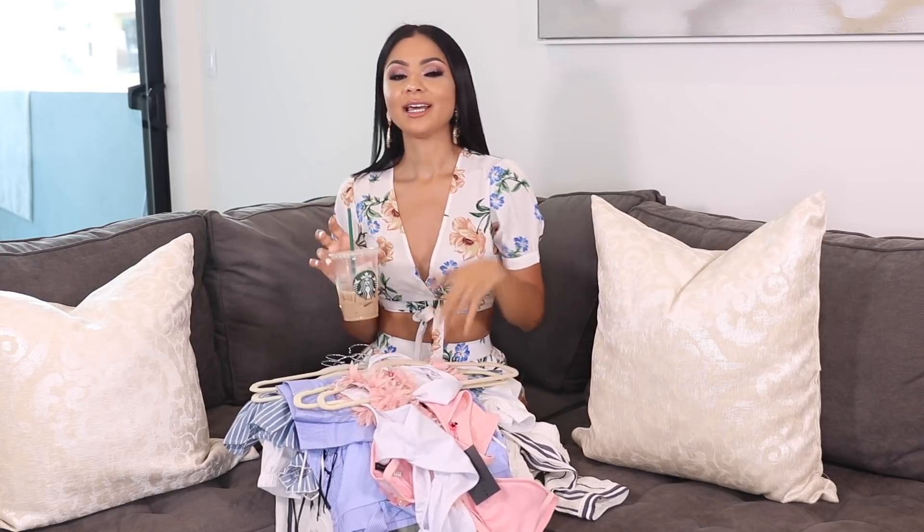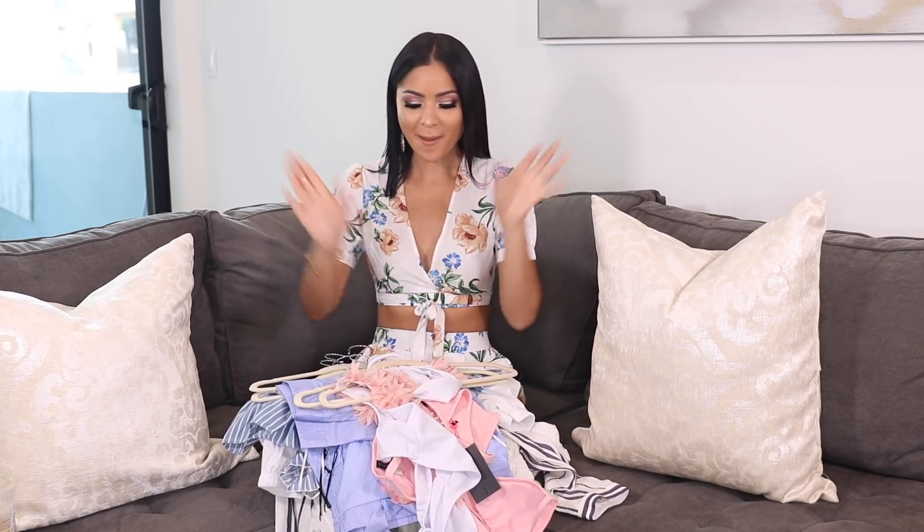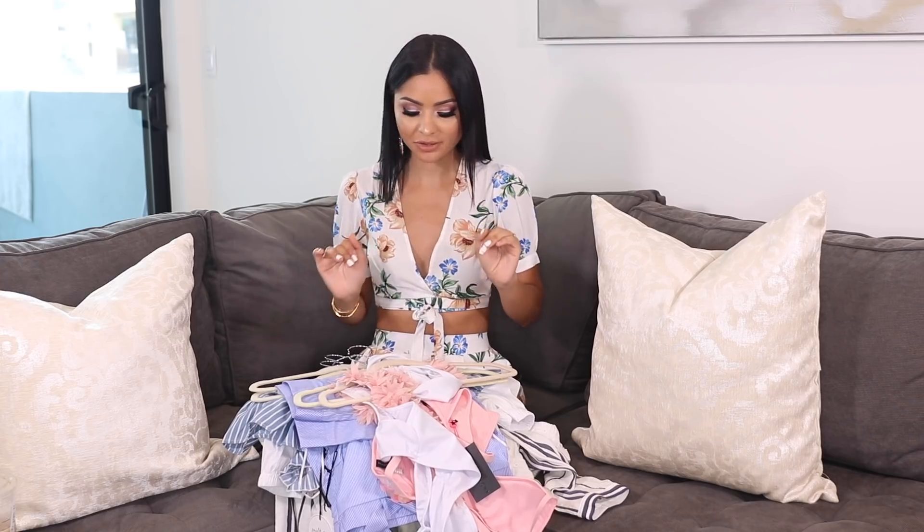This is so good — it's my go-to drink at Starbucks. It's a grande iced chai with soy and an extra shot of espresso, just because I need that extra energy. This is my second video I'm filming today. But anyways, let's go ahead and get started with the haul because I have so many clothes to show you guys.